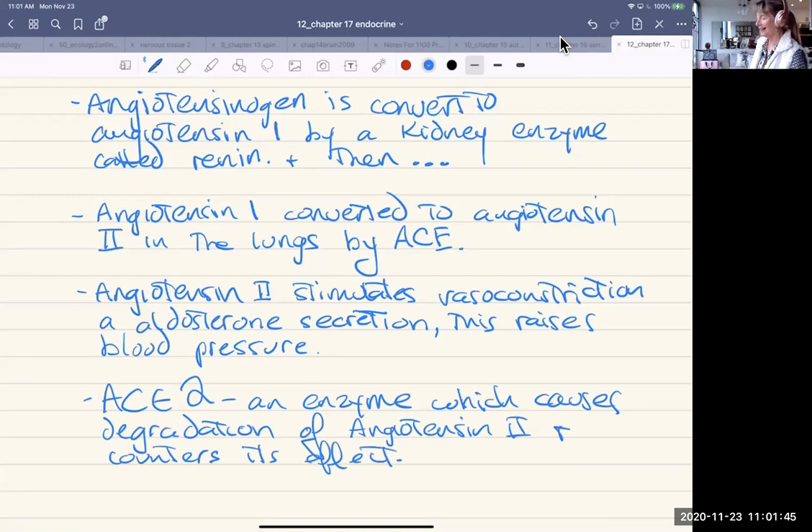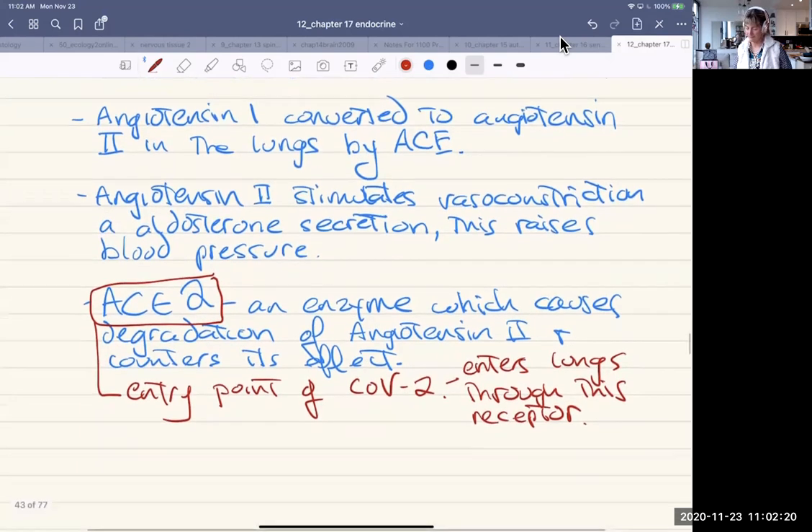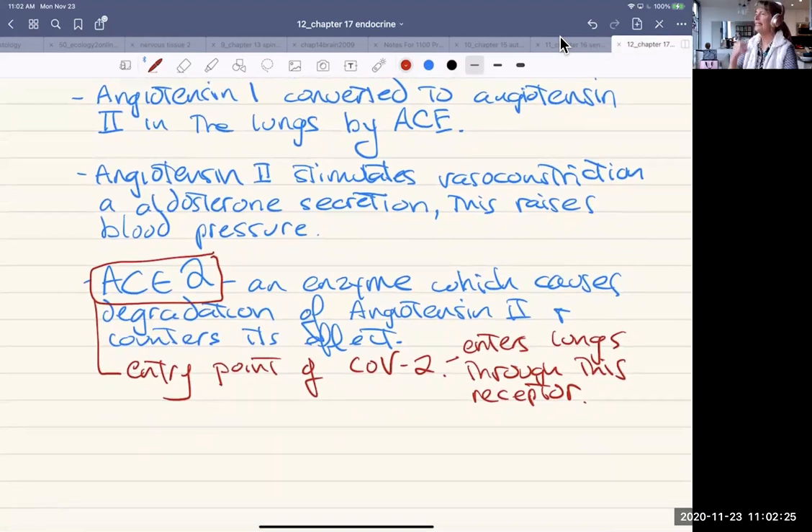What does this have to do with COVID? It just so happens that the ACE2 receptor is the entry point of COVID — it enters the lungs through this receptor. The first thing you think is, well, why don't you just block it with drugs so the COVID can't get in? But of course, the other effect would be to leave blood pressure up all the time, which can lead to heart failure. So that is not a good way to make a vaccine.